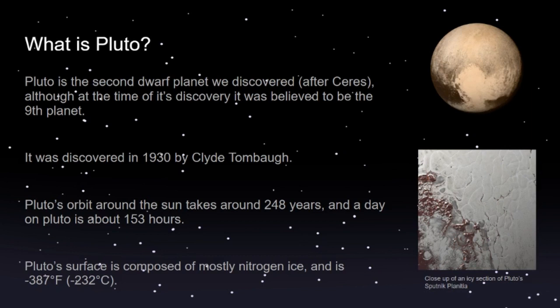Pluto's surface is composed mostly of nitrogen ice and is negative 387 degrees Fahrenheit, or negative 232 degrees Celsius. Pictured here is a close-up of an icy section of Pluto's surface called the Sputnik Planitia. It's in the west part of Pluto's iconic heart shape — it's a big icy basin.